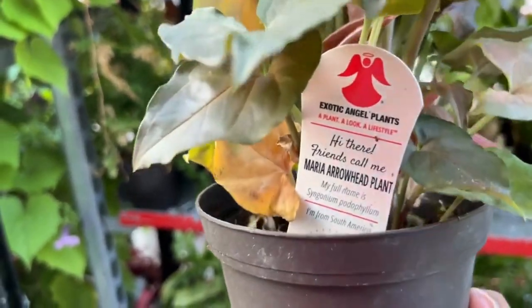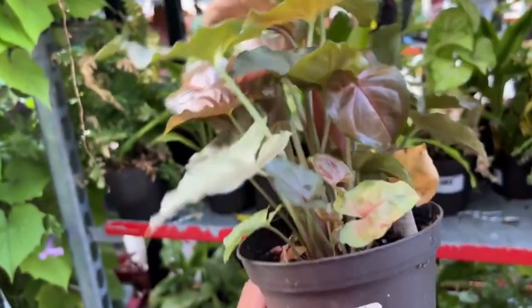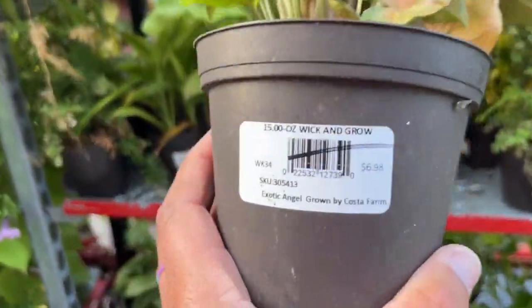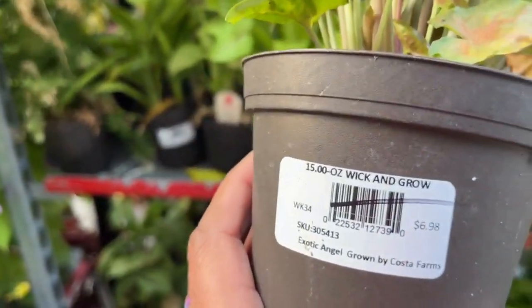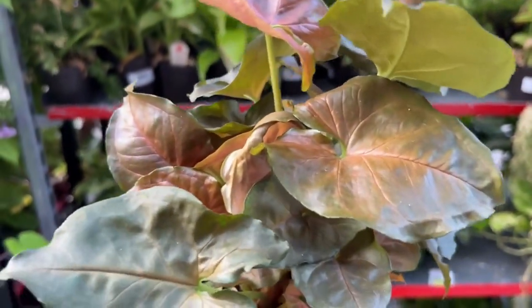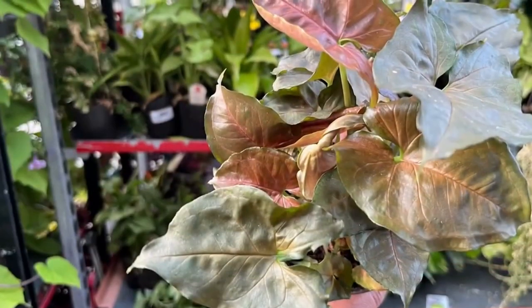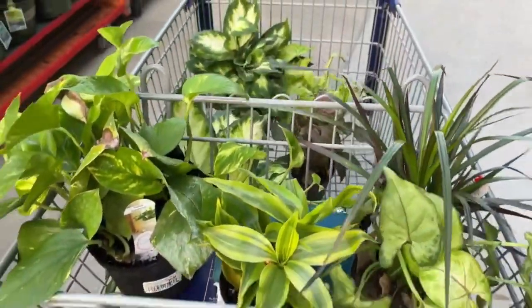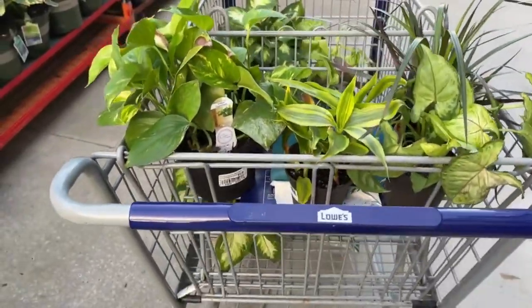Here's a Maria arrowhead plant — we saw the light green before; I have a pink one at home. This one is like a chocolate color — it's different. This is $6.98, so this will cost you four dollars. I think these come in all different colors — this is the third color I'm actually seeing in this plant. It's a beautiful chocolate-pink color.